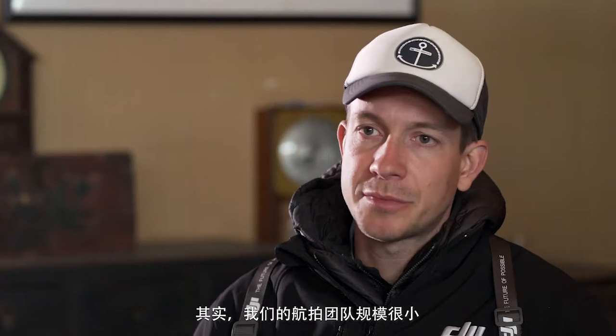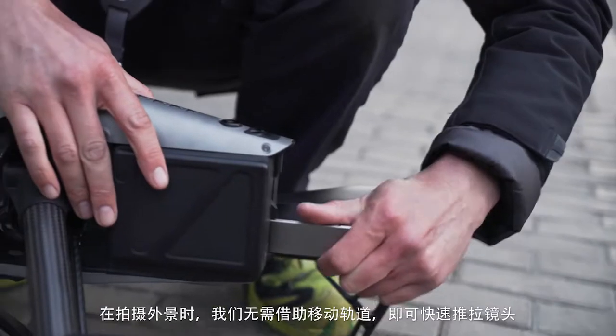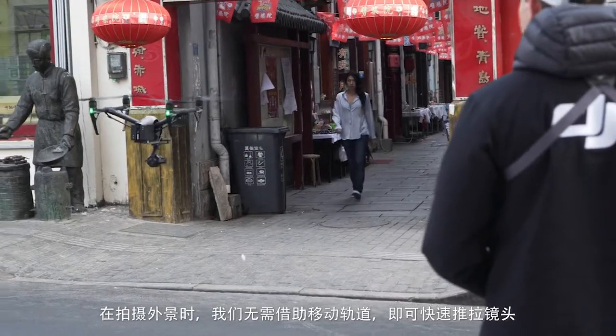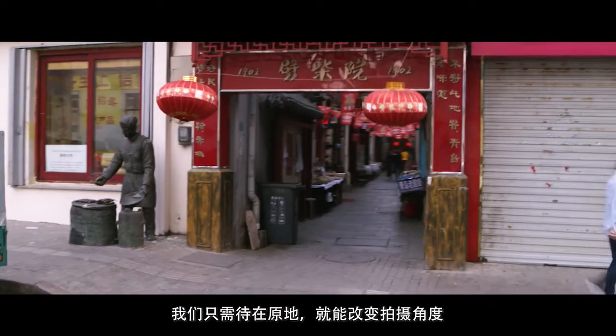We have a very small aerial team here. Basically, the gimbal operator Bennett and me as a pilot — we're super flexible. So on location, we can instantly change the movement without moving dolly track. You can just lie there and use a different movement.